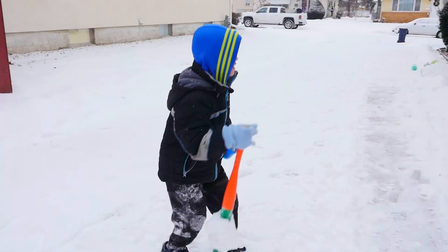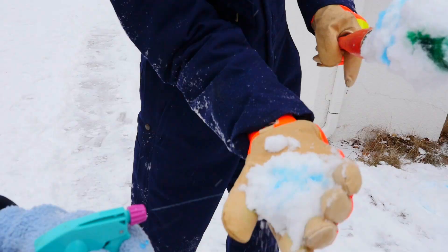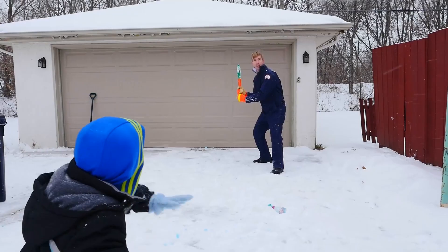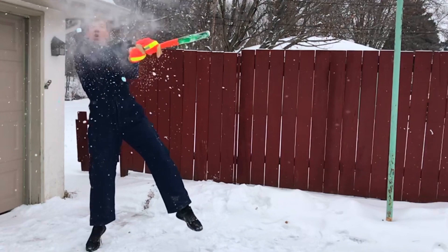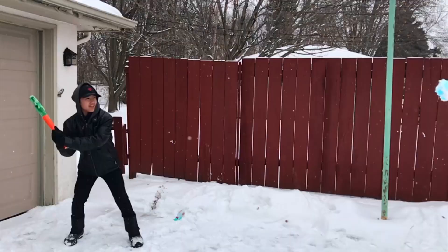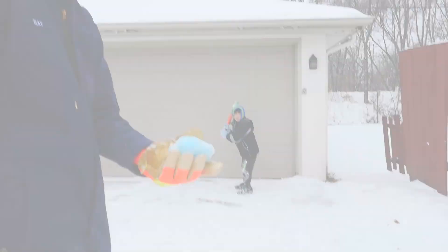We're gonna play some ninja baseball now. We're gonna make some blue snowballs. I got a blue ball here. Batter up! Are you ready, Uncle Chad? I am ready. Are you ready, Nathan? Of course. It went way over there! Are you ready, Jason?